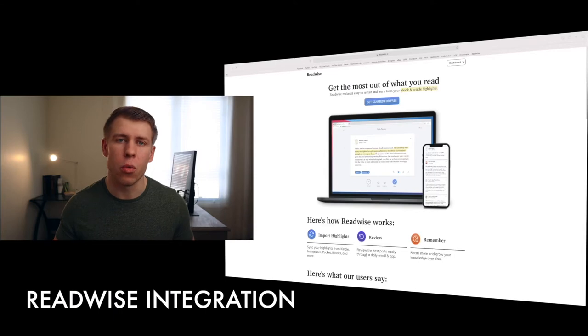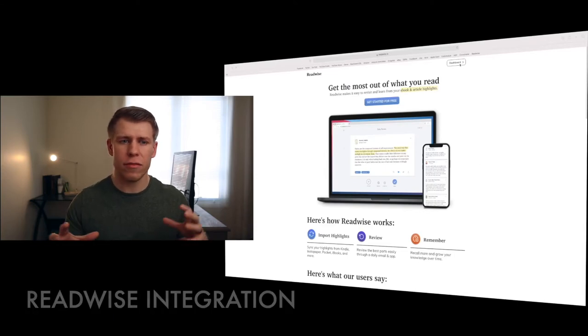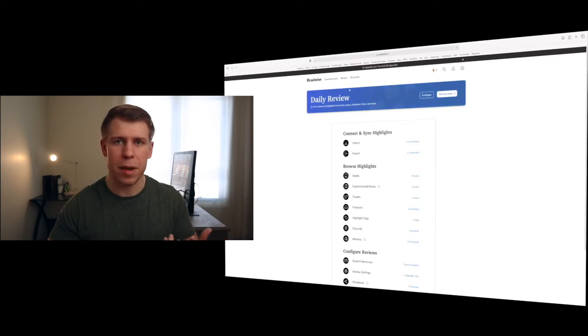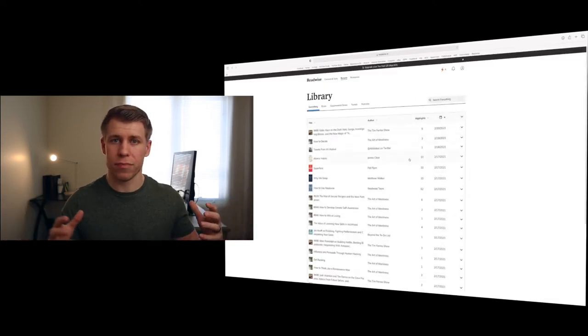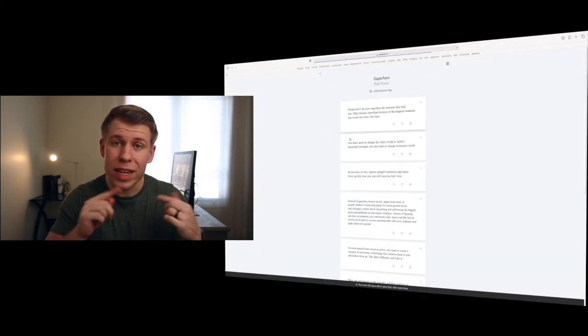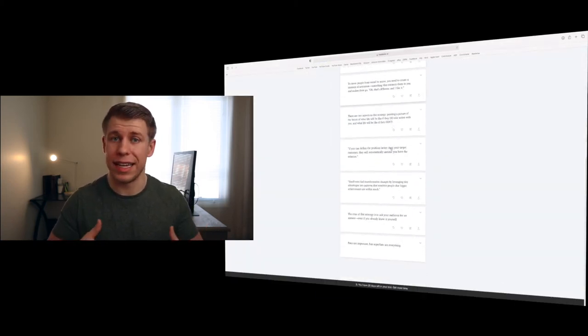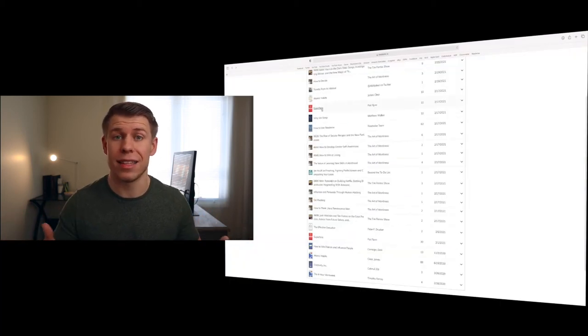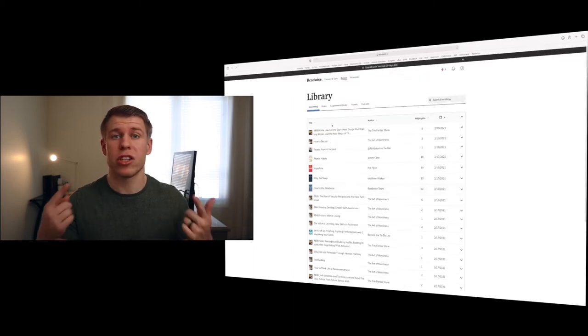The last feature — and arguably the most game-changing for my personal productivity routine — is the way Air integrates with the app Readwise. For those who don't know, Readwise is a service that connects to all your different content accounts like Kindle and Instapaper, captures highlights from websites, and brings them all into one location. It resurfaces those highlights each day through a daily email, so you're constantly reminded of what you've learned.